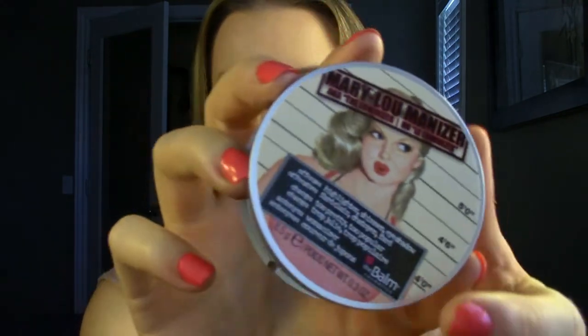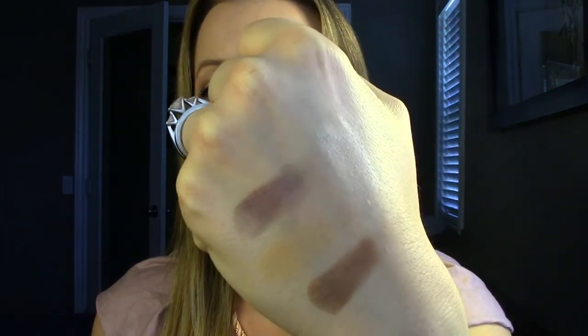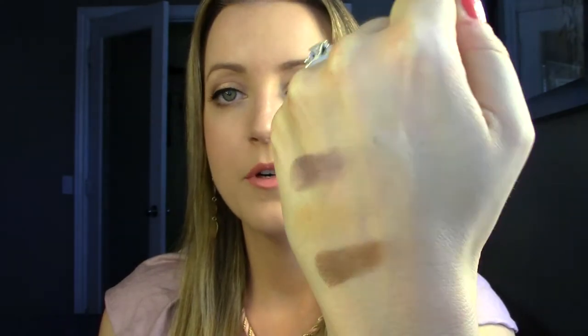Another product from the Balm I got is a highlighter. I've heard a lot about this and it was so cheap — I want to say like seven or eight dollars, so I thought why not. It's called the Mary Luminizer. The packaging for the Balm is just so adorable. From first impressions it is very intense — more intense than I anticipated. I'm wearing it today. It's definitely more of a gold tone, champagne tone highlighter and you just have to use it very very sparingly.